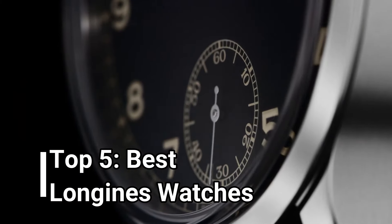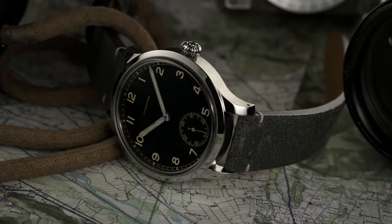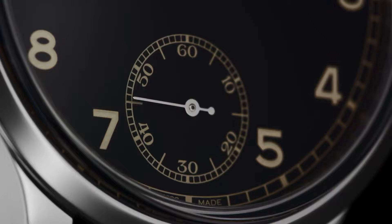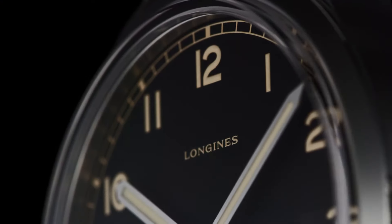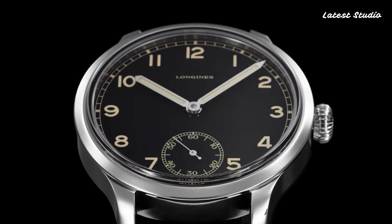Are you in search of Longines watches that effortlessly blend style and functionality? Look no further, you've come to the right place. Don't forget to like and subscribe to stay updated with our latest video releases. Now, let's delve into the world of Longines watches and explore the top models that embody the perfect fusion of elegance and performance.